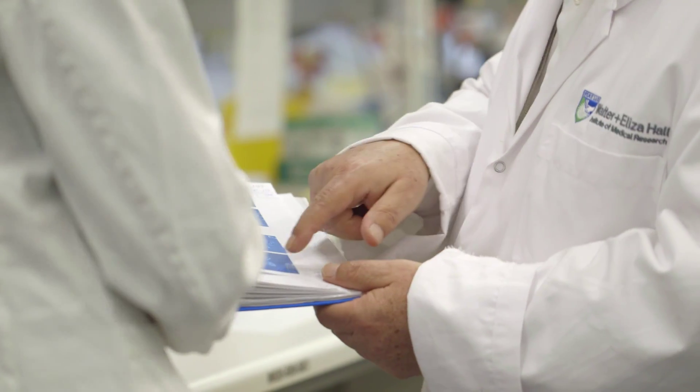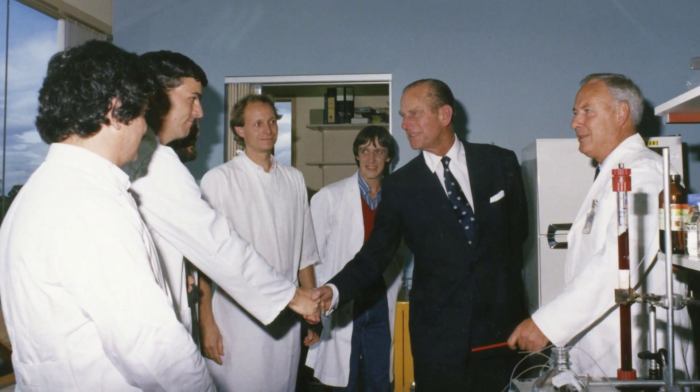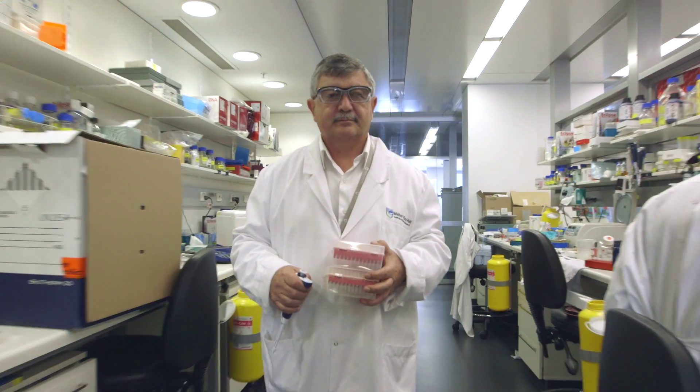The second major use of colony stimulating factors was made by Uli Dursen and Don Metcalfe during the first clinical trials of CSF in Melbourne, which was to move all of the bone marrow stem cells out of the bone marrow into the blood.